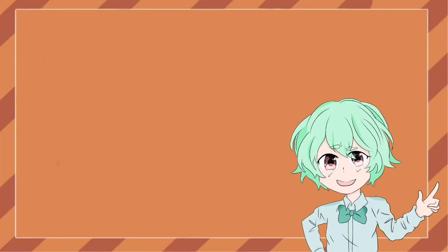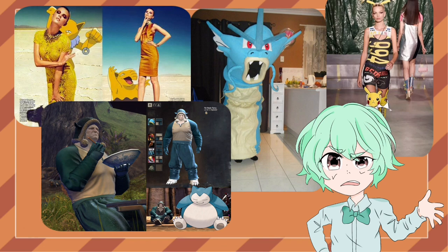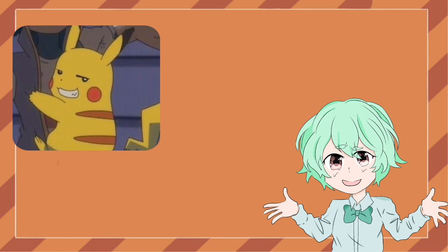This past decade, Pokemon fashion has evolved truly, as seen in these images. Now, through looking up different photos, one thing I noticed is the lack of Pokemon-ish. And so I thought, what if we incorporate Pokemon into fashion?